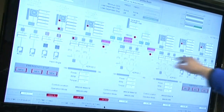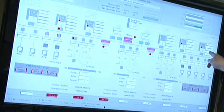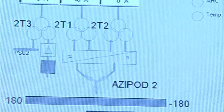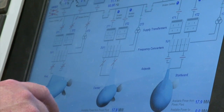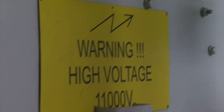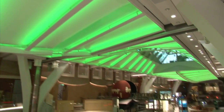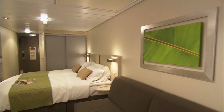Here you can see the main switchboard. The engines produce power to this main switchboard, and from there we distribute all power to the azipods, the bow thrusters, and the AC compressors — these are high voltage consumers. From there it also goes up to the hotel, the galleys, and the cabins.